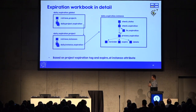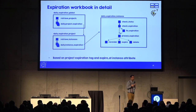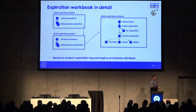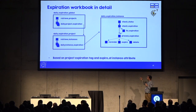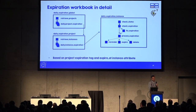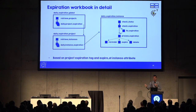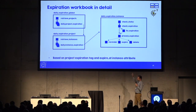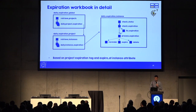Internally, every instance has an expiry attribute with a date, and candidate projects for expiration are tagged. This is implemented in three nested Mistral workflows: a global workflow runs at midnight, triggering per-project expiration workflows, which in turn trigger per-instance workflows. Each instance workflow checks and corrects the expiry attribute format if needed, then triggers the appropriate action — send a reminder, expire the VM, or delete it — all within a single Mistral workbook.